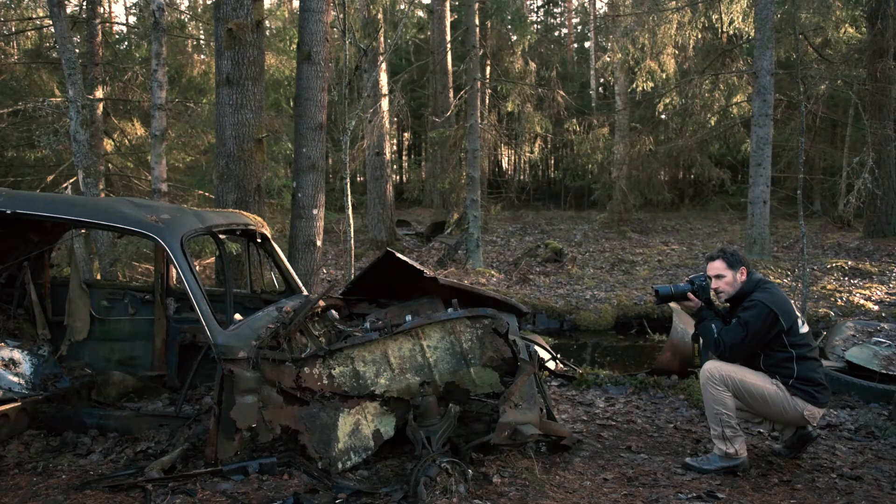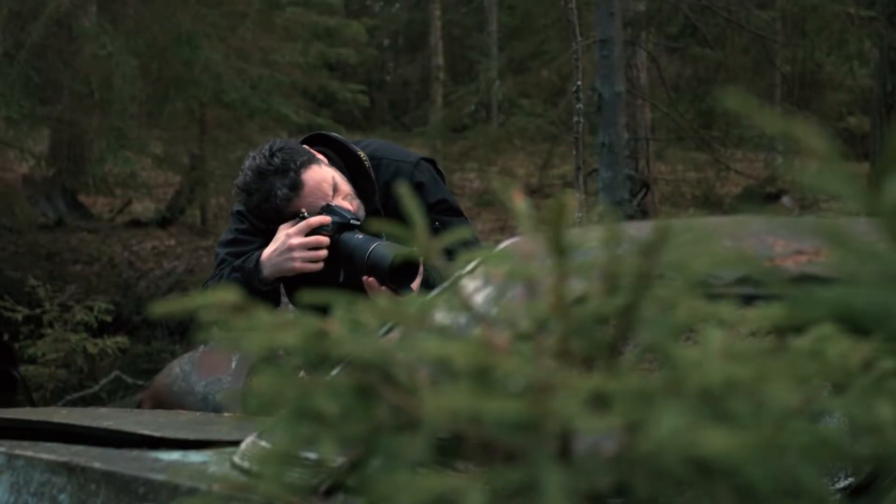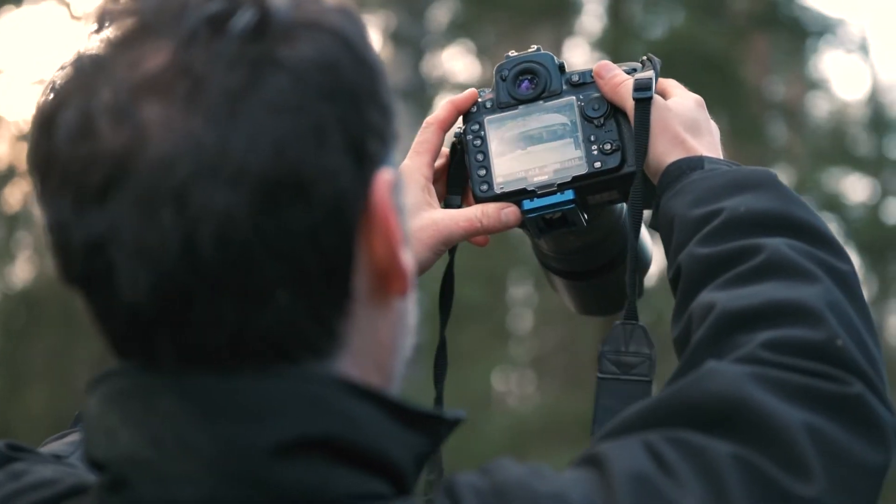The 105mm f/2.8 macro lens is the most advanced lens Nikon ever built for macro photography. It's the first macro lens to introduce the VR system, which is very useful if you want to take pictures handheld.